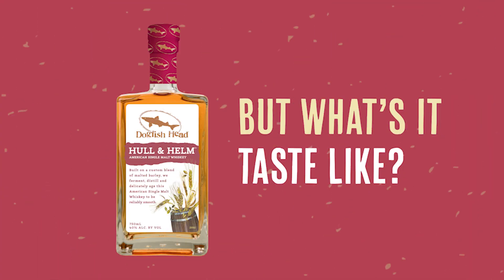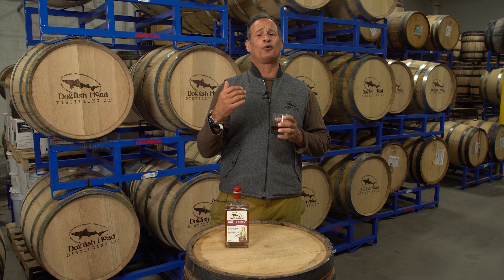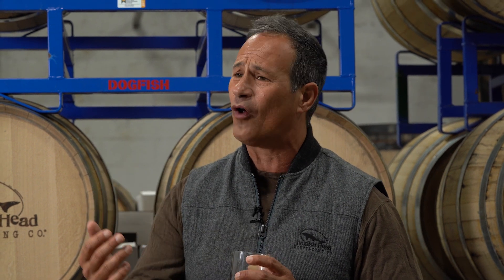So, what is the drinking experience of Hull & Helm? When you take a sip, you get these beautiful notes of cedar and butterscotch. Towards the end, there's this subtle finish reminiscent of wild raspberries and walnuts.